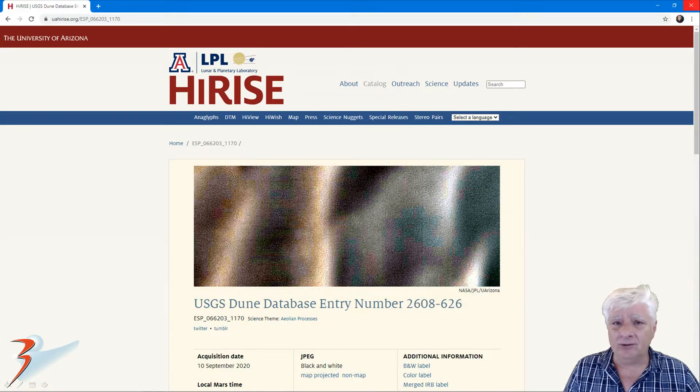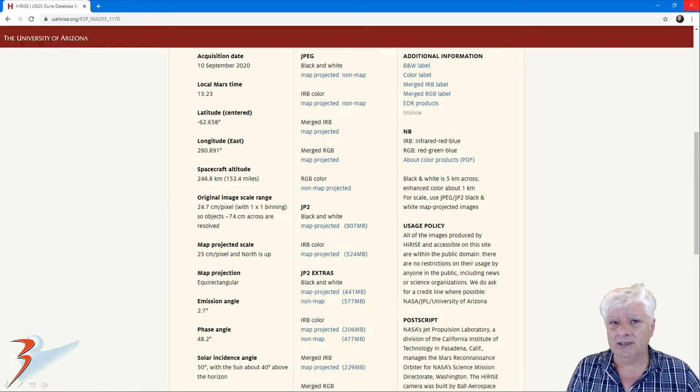The HiRISE photograph was acquired on the 10th of September 2020. It's called USGS Dune Database Entry Number 2608-626, and I'll include the link to the reference material in the description below. This was acquired at 24.7 centimeters per pixel.